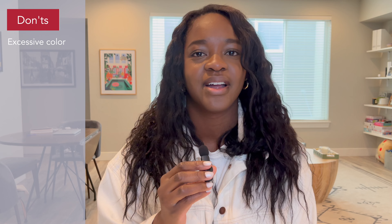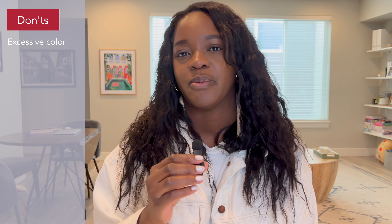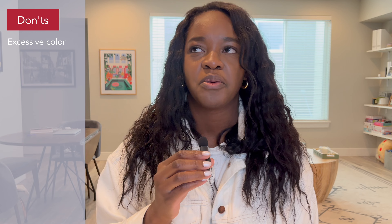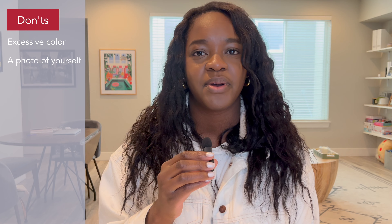For don'ts: avoid excessive color. A pop of color is nice on a resume, but keep it to just one color. Don't include various shades, multiple colors, or rainbows. Your resume is not necessarily the place to let your personality shine through all that color — again, that's where the portfolio will shine. Use color sparingly.